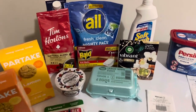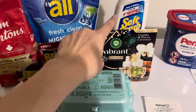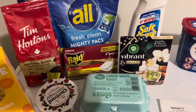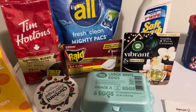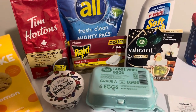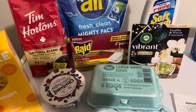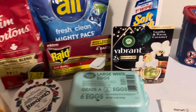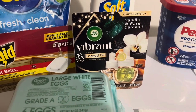I got the Raid Ant Bait for $2 back on Ibotta. I got the Vibrant Air Wick refill to fill one of my many Air Wick plug-ins. I had done this last week but also saw it with Savings with Michelle. I got vanilla and warm caramel — I haven't seen that before. That sounds nice and fall-like.